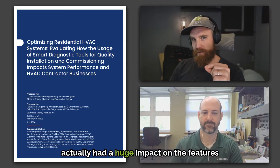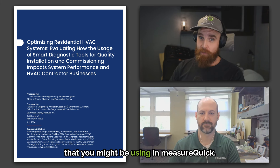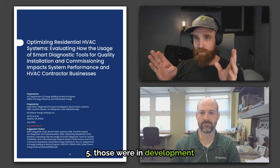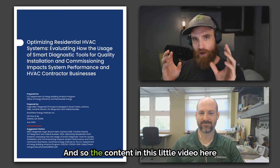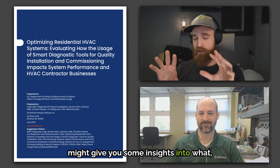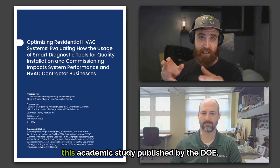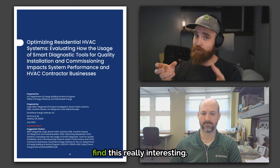This study actually had a huge impact on the features you might be using in MeasureQuick. MeasureQuick 2.0 and MeasureQuick 2.5 were in development over the course of this study. The content in this video might give you some insights into what features Jim integrated from the feedback of this academic study published by the DOE.